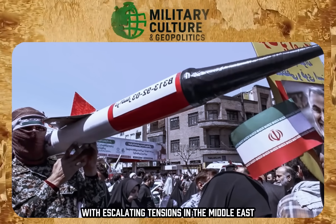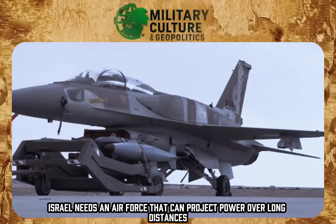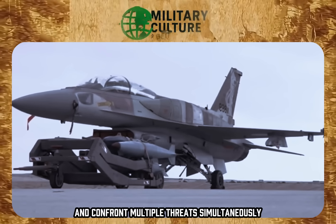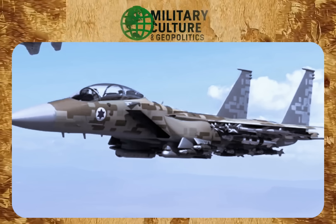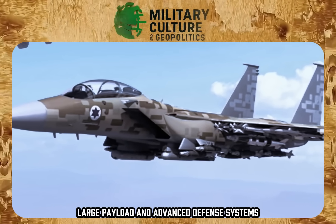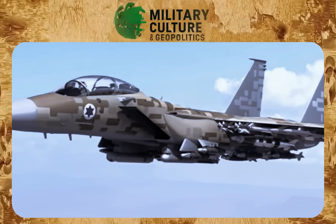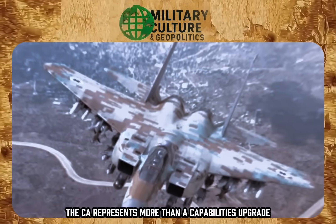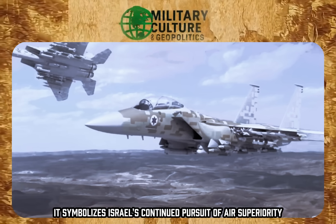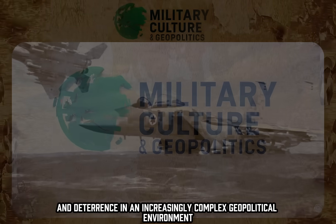With escalating tensions in the Middle East, especially regarding Iran and its allies, Israel needs an air force that can project power over long distances and confront multiple threats simultaneously. The F-15EA, with its combination of extended range, large payload, and advanced defense systems, is perfectly suited for this mission. The F-15EA represents more than a capabilities upgrade — it symbolizes Israel's continued pursuit of air superiority and deterrence in an increasingly complex geopolitical environment.